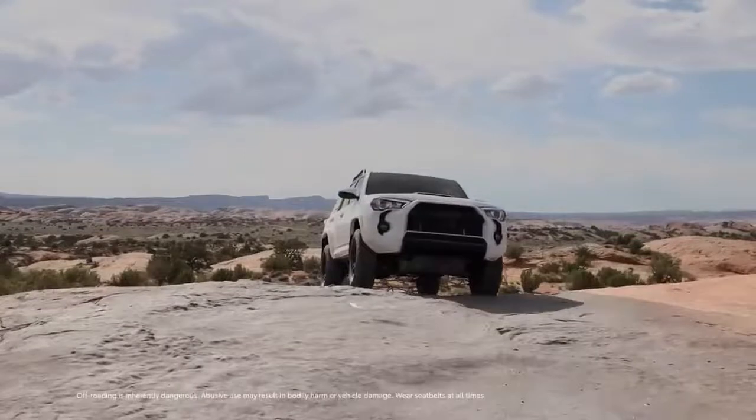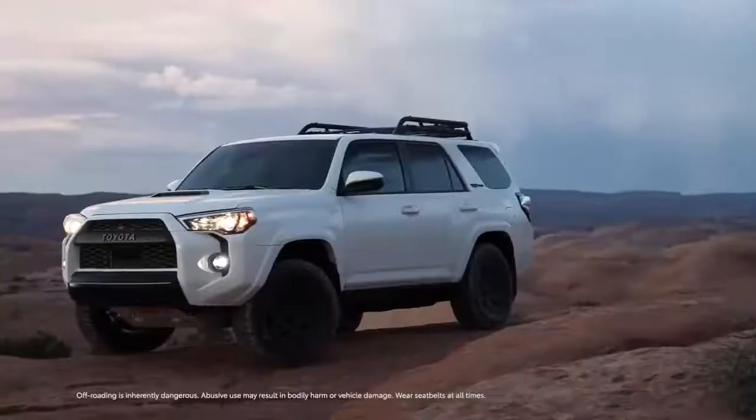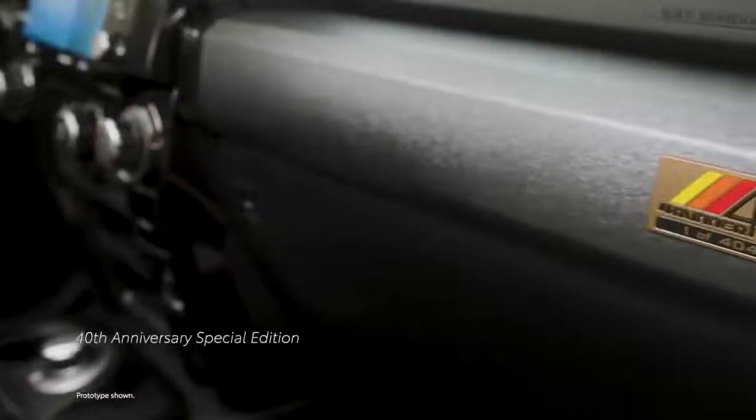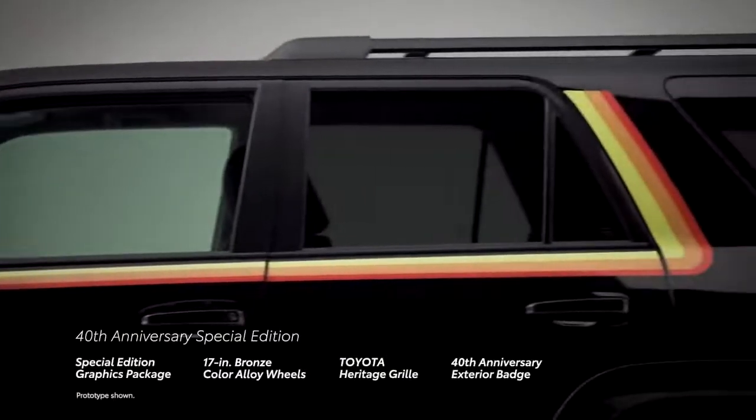Just one look at 4Runner's confident and defining stance reinforces its off-road legacy. This is especially evident with the 40th Anniversary Special Edition, thanks to its retro-inspired yellow, orange, and red graphics.